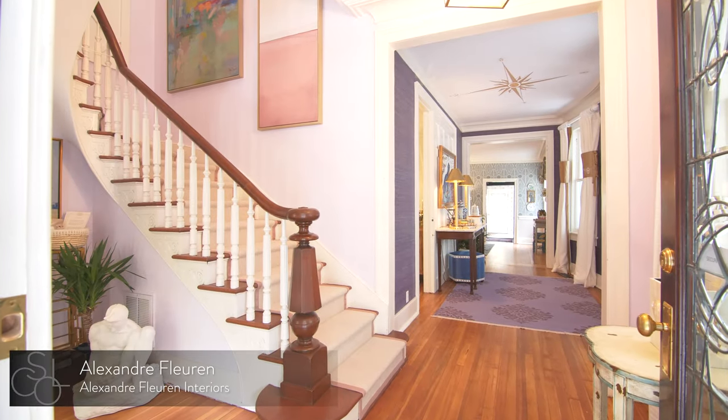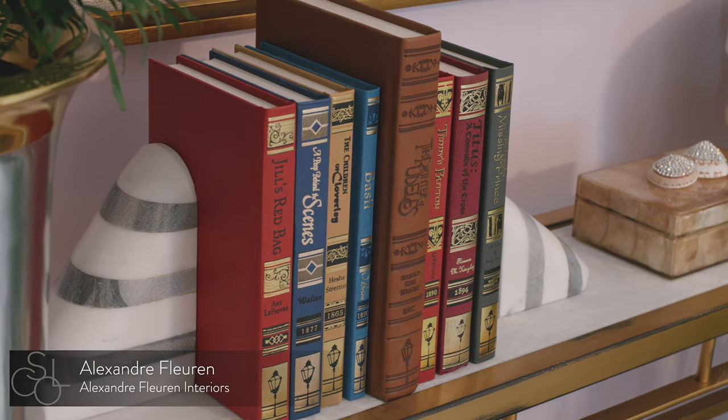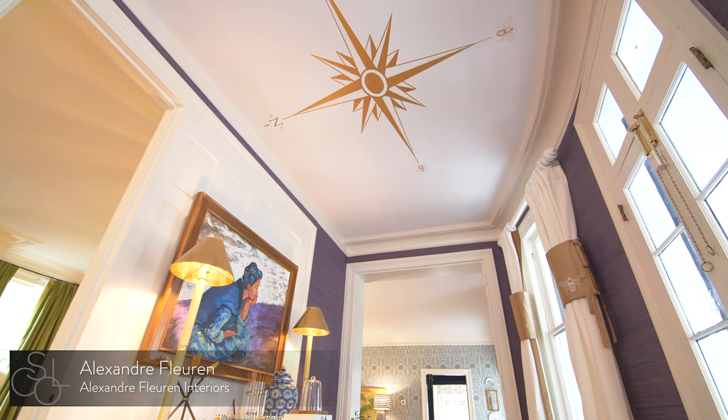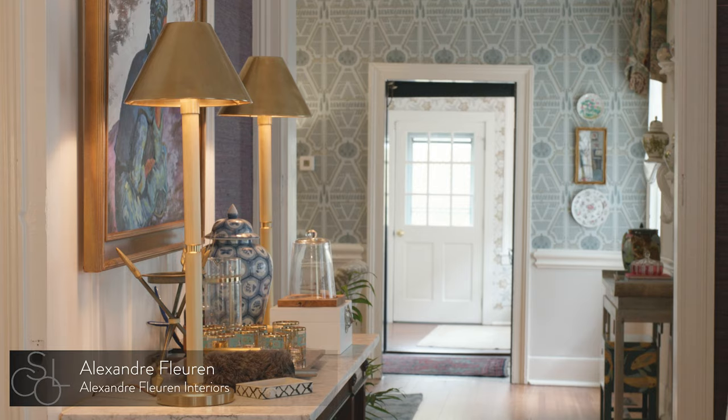We have designer Alexandra Fleuren to thank for the home's knockout foyer, stairwell, and first and second floor galleries. Alexandra was inspired by this painting, The Spirit of South Carolina, by local artist Dale Powell.